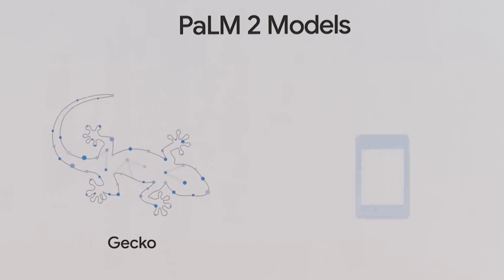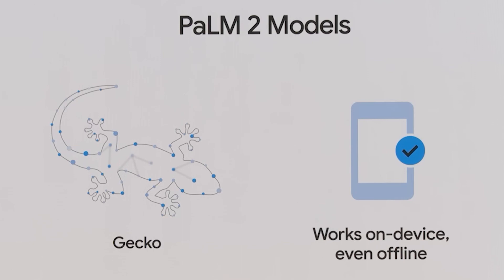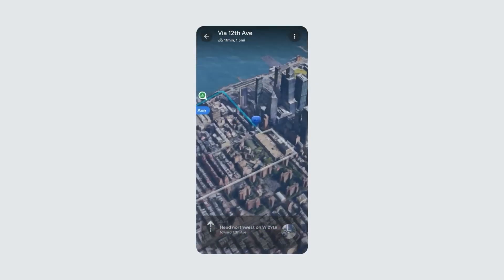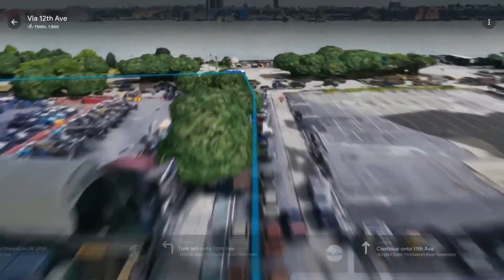Gecko is the smallest one in the POM2 family. It's designed to work on mobile devices and can even function offline, similar to how you can pre-plan a path on Google Maps for when you're out of service range. It's pretty handy.